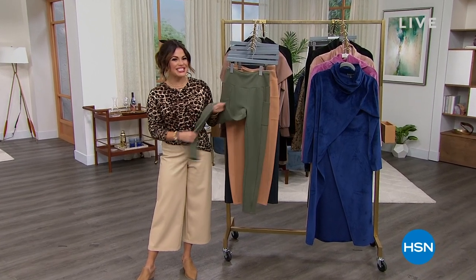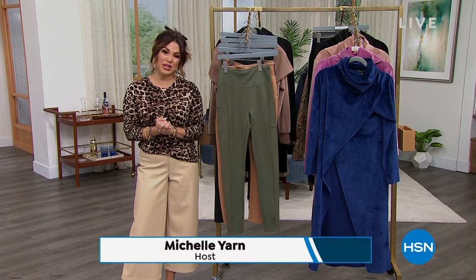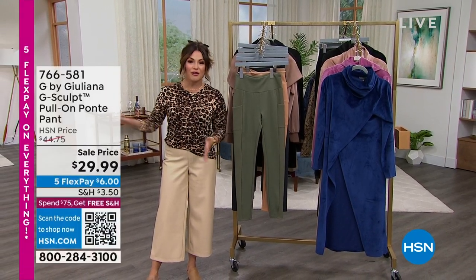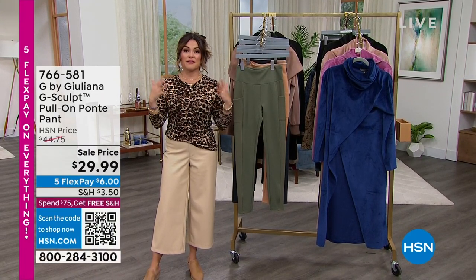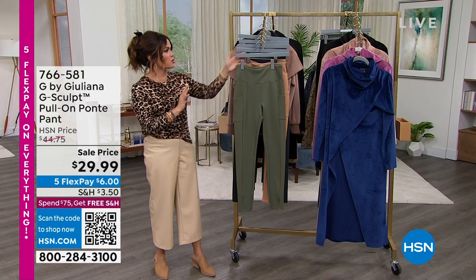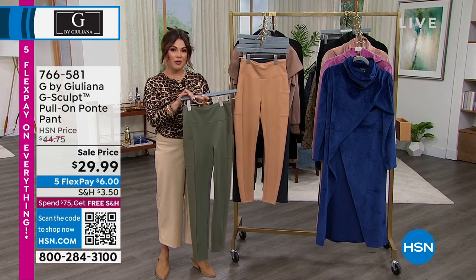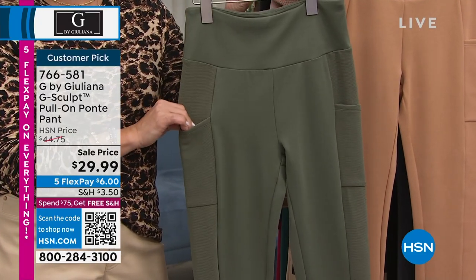Happy New Year. Welcome back to HSN. My name is Michelle Yarn. We're going to help you refresh your wardrobe for 2023, and we're doing it with Juliana Rancic — over a decade here at HSN. She is a red carpet staple, a restaurateur, a mother, an author, and someone who knows fashion. Her father is a master tailor, so she has an incredible design mind. I love her unique perspective on fashion.